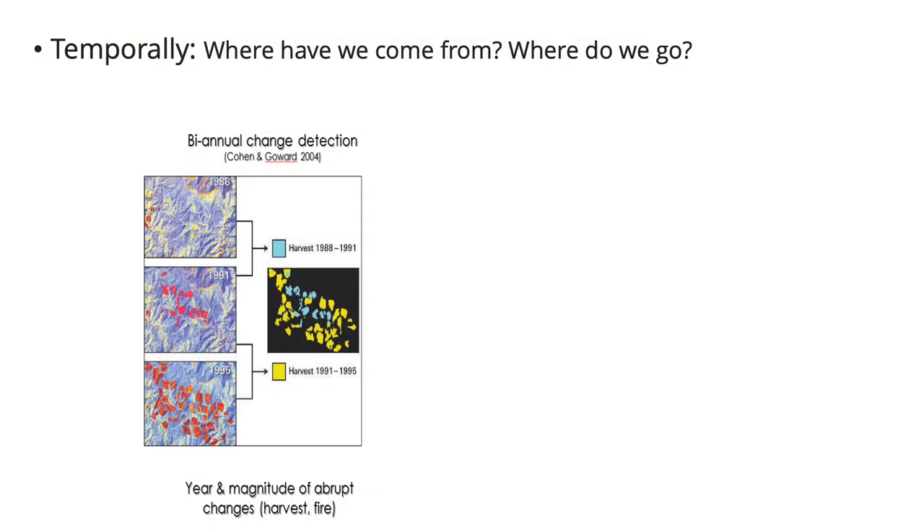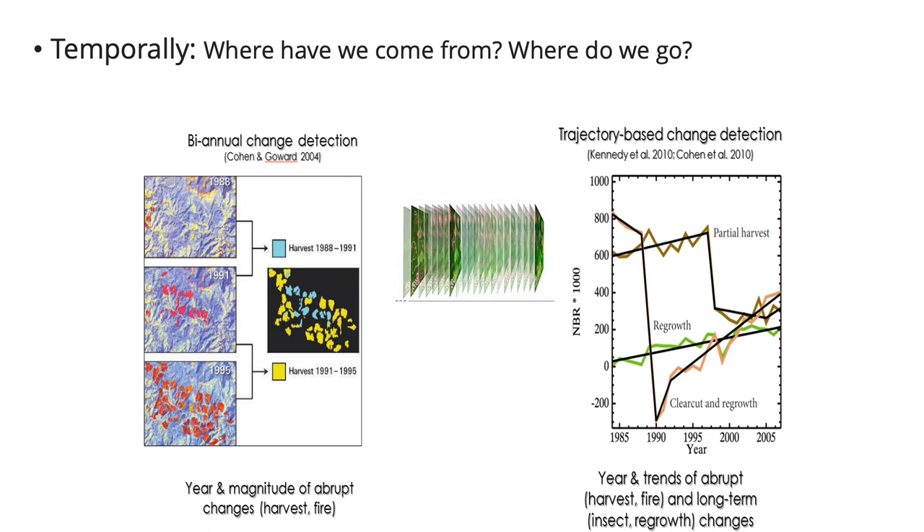When I was a master's student at RMIT many years ago, I was given one Landsat scene to work on because it cost my supervisor $6,000. At $6,000 it's very hard to do change studies. You might just compare two time steps because you can't afford more images. But when every scene is free and easily downloadable, we can analyze every single image in the stack — downloading every image from the Landsat archive from 1972 till today, allowing us to do much more continual change analysis. Now we talk about trajectories of change as seen from satellite data.